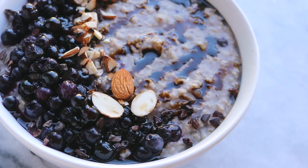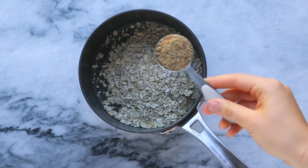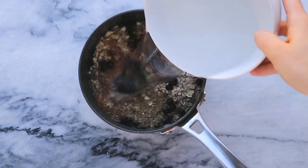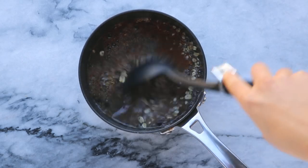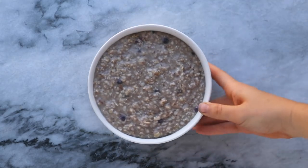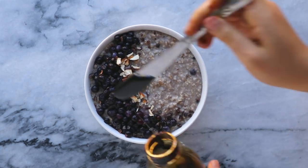For breakfast I had some blueberry oatmeal, and this recipe is so delicious but super simple to make. All I did was put 1 cup of oats, 1 tablespoon of ground flaxseed, half a teaspoon of cinnamon, and about a third of a cup of frozen blueberries into a pot with 2 and a half cups of water. You could use plant milk for creamier oats, or add coconut sugar, maple syrup, or a mashed banana for sweetness. I cooked it over medium heat until thick and creamy, then topped it with more blueberries, chopped almonds, a sprinkle of cacao nibs, and some blackstrap molasses.